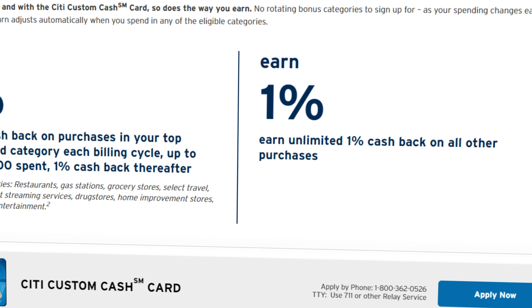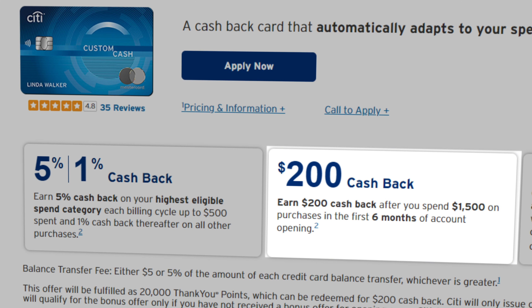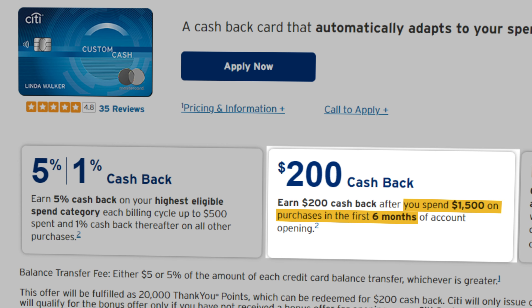Those categories include things like restaurants, gas stations, grocery stores, and other areas that you're already spending money on, and you also get 1% on all other purchases. The Custom Cash Card has no annual fee, and they'll give you a $200 bonus if you spend $1,500 in the first 6 months.